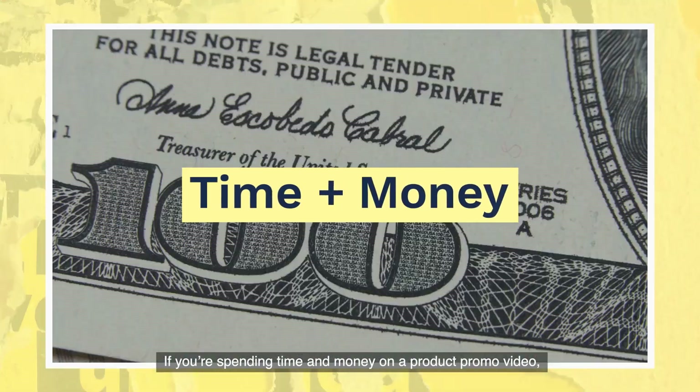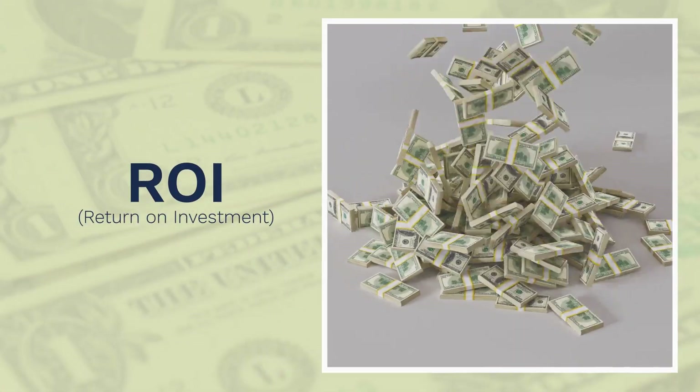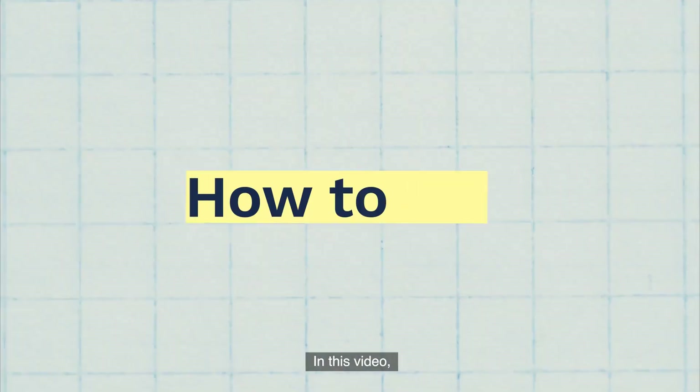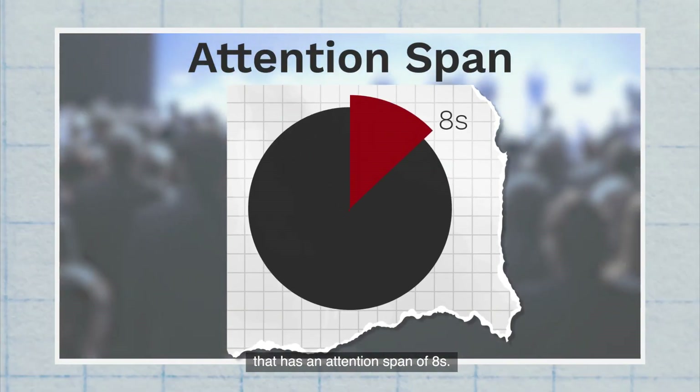If you're spending time and money on a product promo video, it better bring you some good ROI. In this video, we'll touch on how you can win over a generation of audience that has an attention span of 8 seconds.